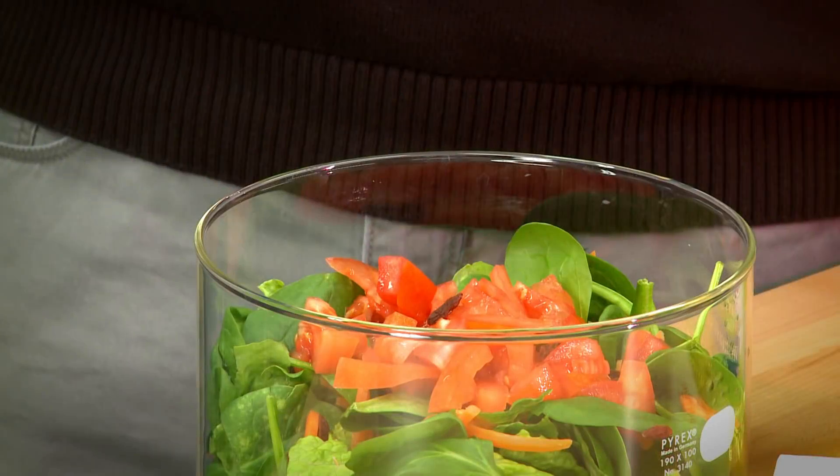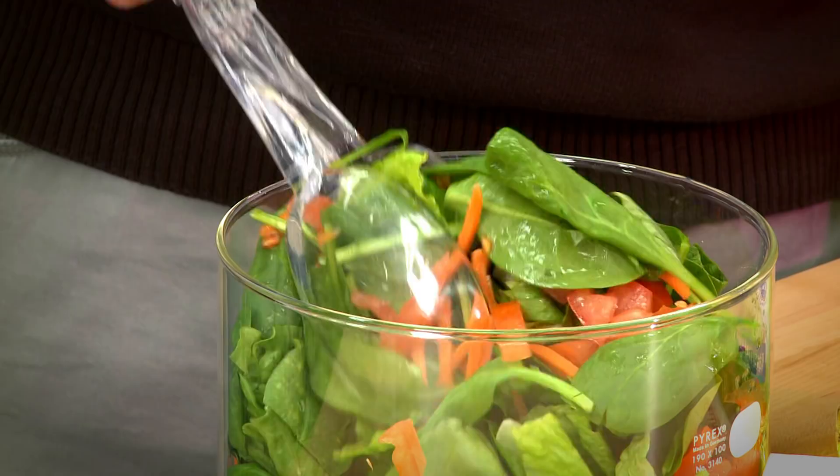Salad vegetables are chock-full of important vitamins and nutrients, but according to a Purdue University study, you won't get much benefit without the right type and amount of salad dressing.